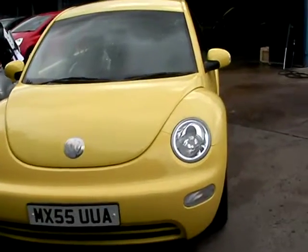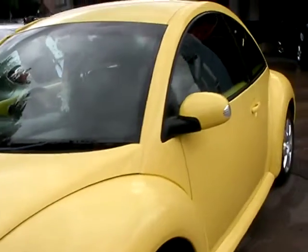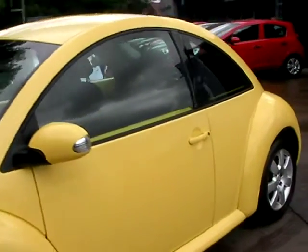Welcome to Cantilever Car Centre. Here today we have a Volkswagen Beetle registered in 2006 on a 55 plate.